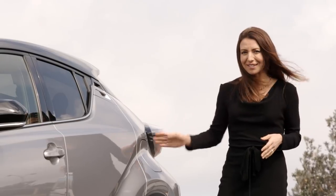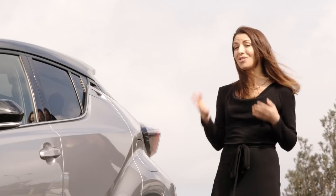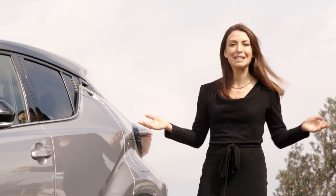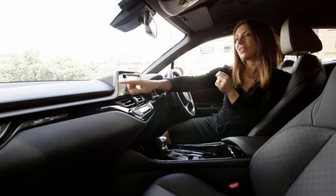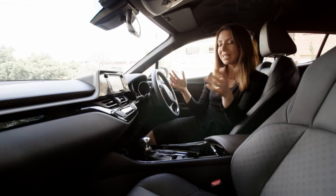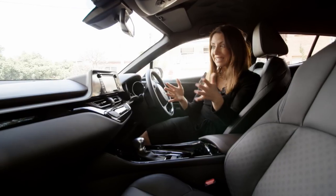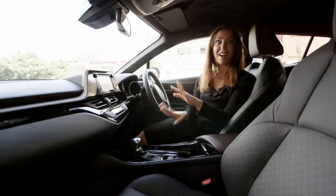Number four: fuel consumption. It's cheap to drive. If you've got a family and you're budgeting, that is so important and it's an easy way to cut costs. Number five: safety features. You've got seven airbags — tick — two ISOFIX points — tick — auto emergency braking — tick — reverse parking camera — tick. All of those new technologies are covered.